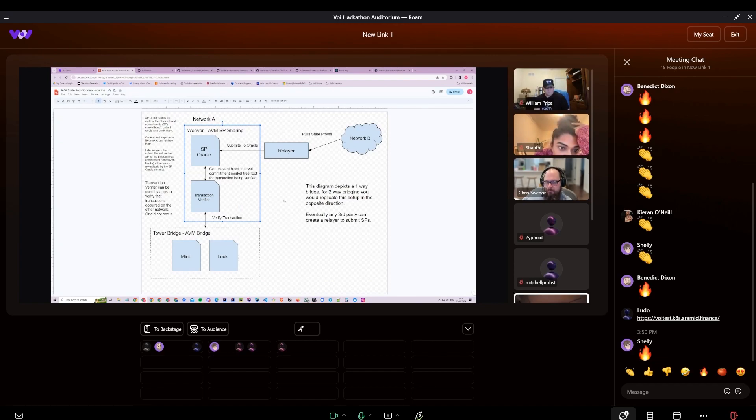We also had to build a graphical interface for the bridge, which we're calling Tower Bridge. So we had four main things: the Relayers, Weaver, the smart contracts for Tower Bridge, and the front end for Tower Bridge.